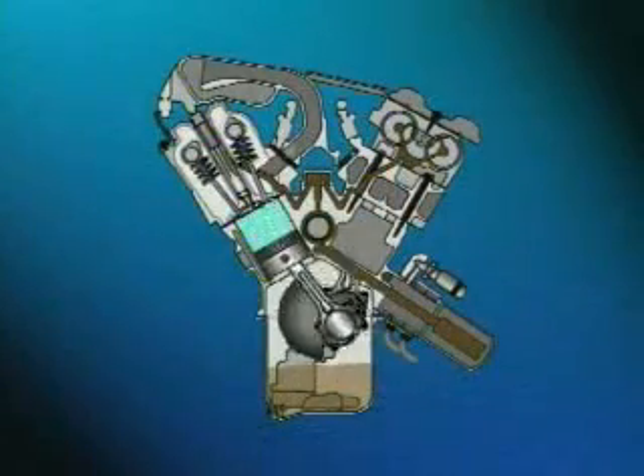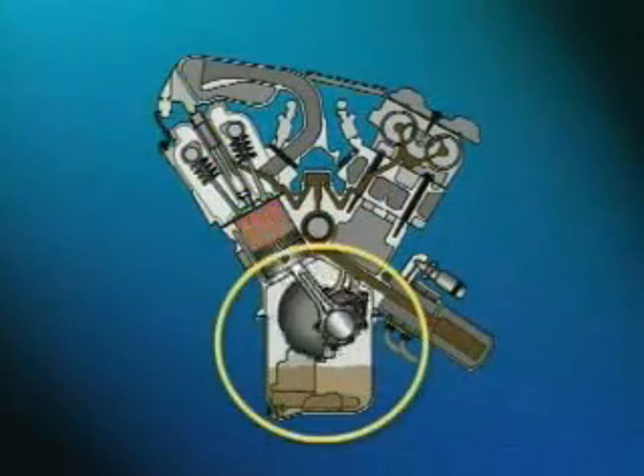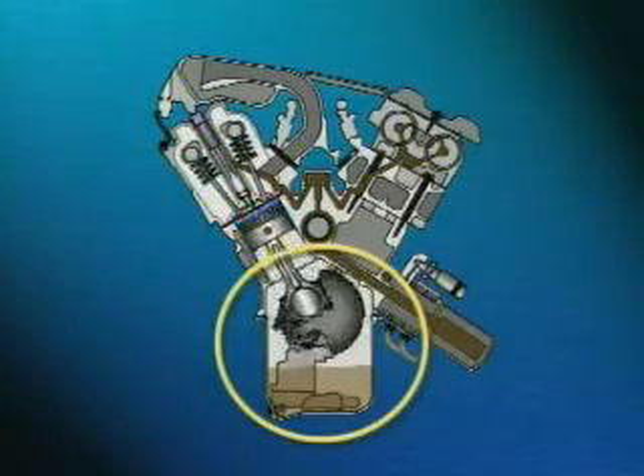Blow-by gases enter the crankcase under the pressure of combustion. As a result, the crankcase becomes pressurized. If the pressure in the crankcase is not relieved, the pressure will force the oil in the crankcase past the seals and gaskets, causing oil leaks.